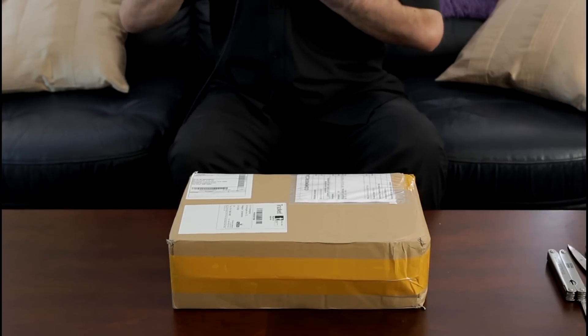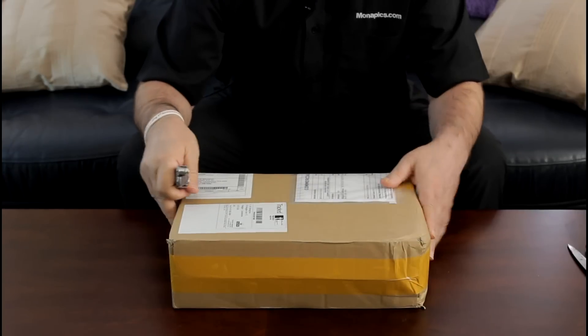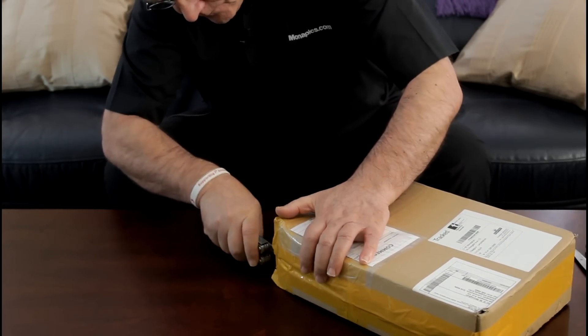I'm going to switch the video off for a moment so I can zoom in slightly more to my hands and the package, so it can be seen clearly. That's the only way I think I can cover it properly, and of course it lets you see exactly what's in the package and how it is packaged. Okay, welcome back — hopefully you can see the package clearly enough. Let's start.